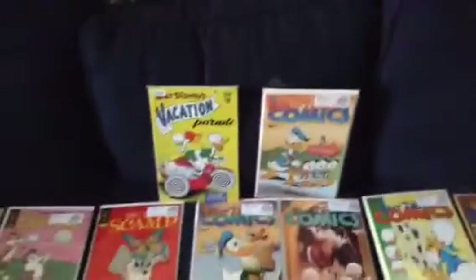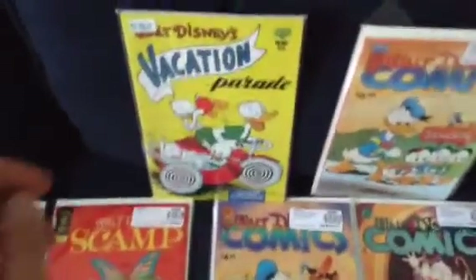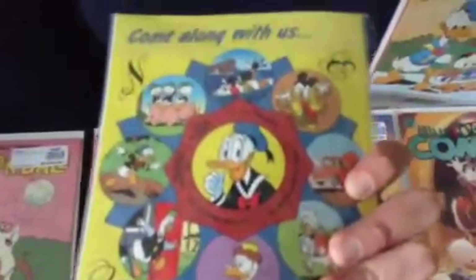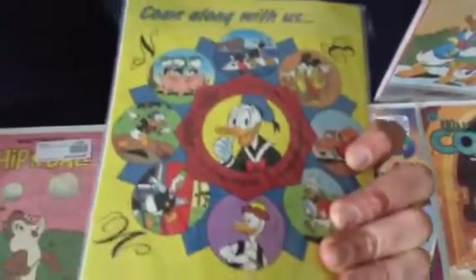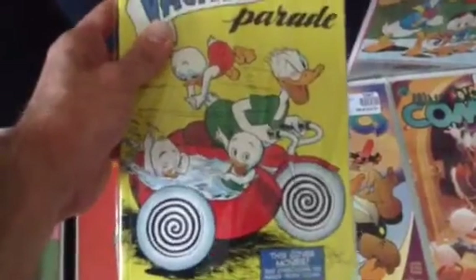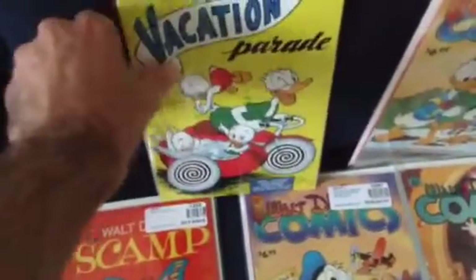Starting off with Walt Disney's Vacation Parade. It's a comic book that if you go on a road trip, when you're on a long ride, you usually get this comic book and read about the vacation. This cover kind of makes you dizzy there by looking at Donald's motorcycle.